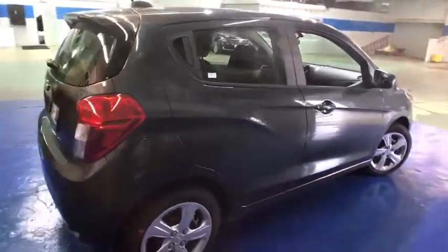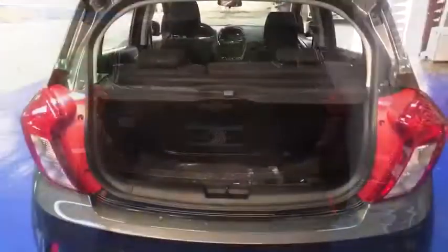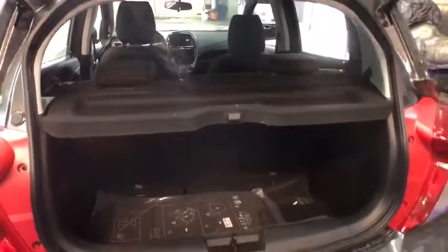Here are some of this vehicle's great options: traction control, dual airbags, power steering, trip computer, rear window defroster, electronic stability control, tachometer, and brake assist.